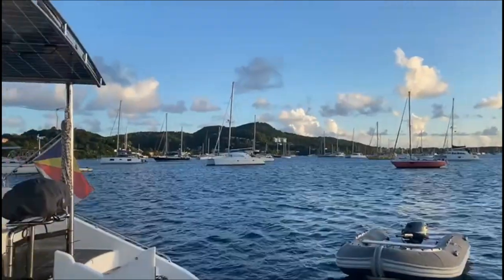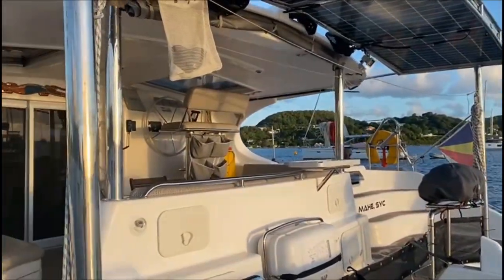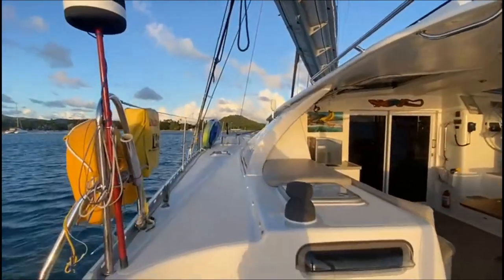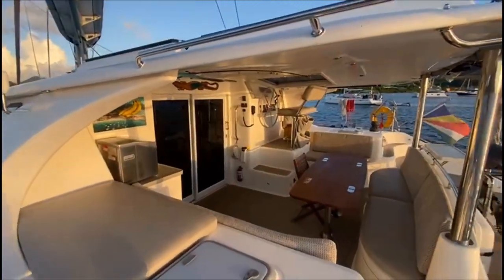Pelagic Belle is a 2013 Nysna 500. She features three staterooms and three heads. She was originally built for the former owner of Nysna Yachts and has been meticulously maintained.